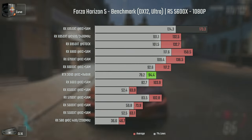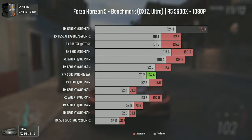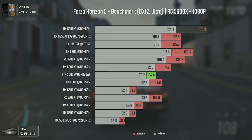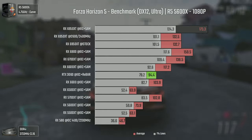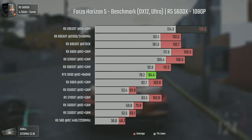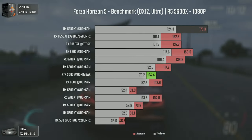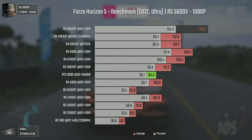Forza Horizon 5 is a title played by hundreds of thousands, and it couldn't be missing here. At 1080p, even the 6700 XT with SAM can surpass the results of the 6950 XT without it — that's how much difference Smart Access Memory makes in this game. After activating SAM on the 6950 XT, we have a boost of around 40 average FPS, but still being only 23 average FPS over the 6800.